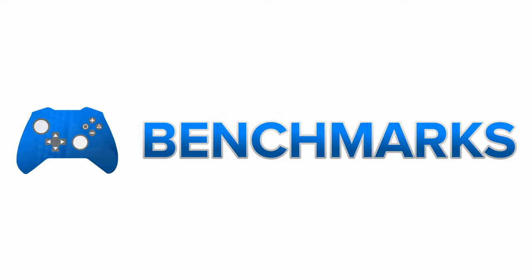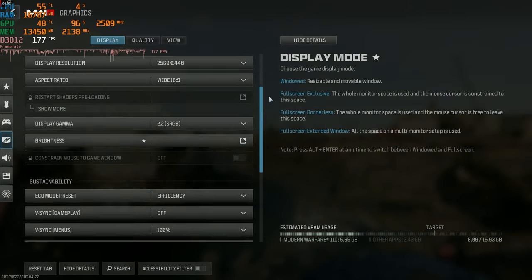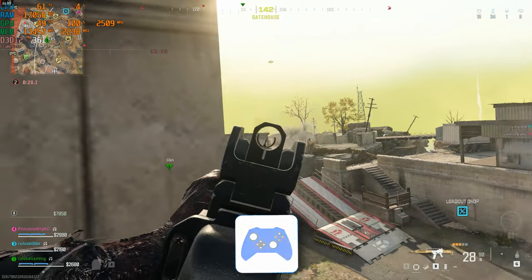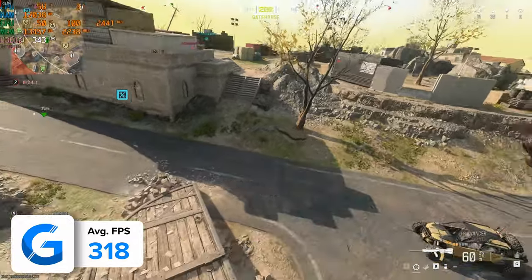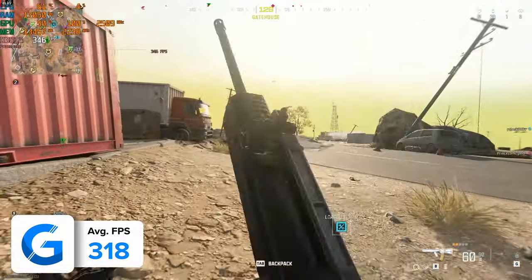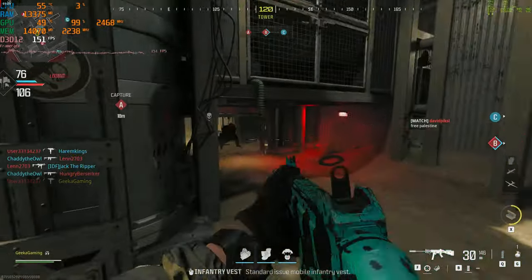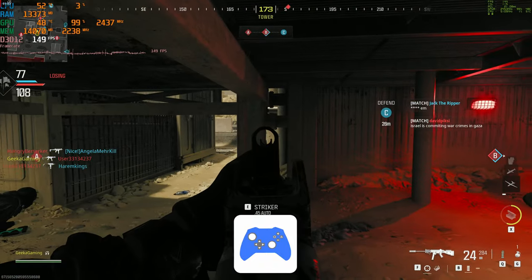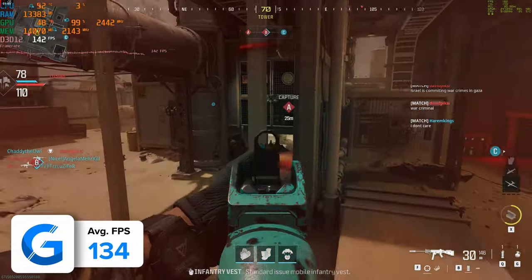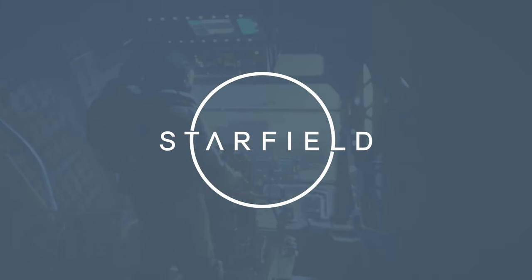Moving through to performance, the RX 7900 GRE holds up really well. In Call of Duty Warzone at 1440p high settings with FSR 3 enabled, the build pulled in a frankly rapid 318 FPS on average. Disable FSR 3 and you're still going to see triple-digit frame rates. In Call of Duty Modern Warfare 3, cranked up to 4K high settings, the card achieved 134 FPS on average with FSR 1 enabled at the quality preset — the game looked great, super sharp at 4K, with the GRE providing better results than perhaps anticipated.